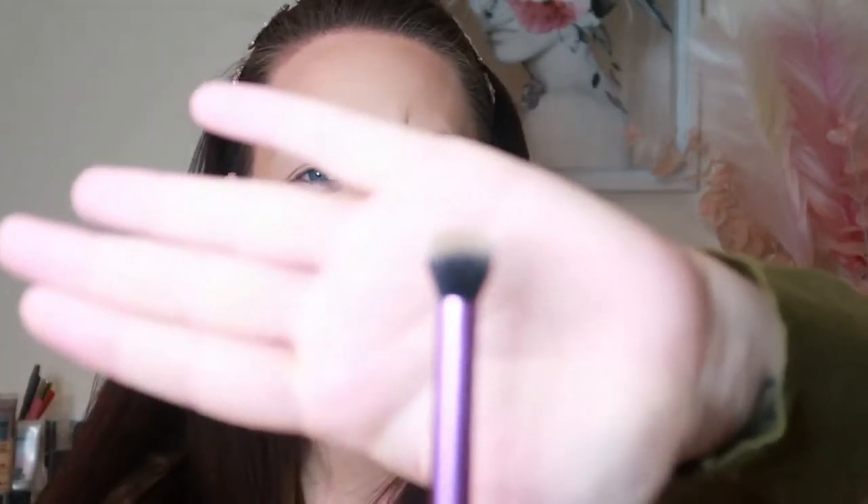I'm going in with the Deluxe Crease Brush by Makeup Revolution — that's number 300. I use this a few different ways: either to apply straight into the crease, or as a blending brush. I find it works well both ways. Because this is still the daytime look, I'm going to gradually build up the color.